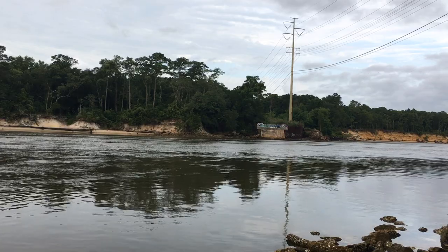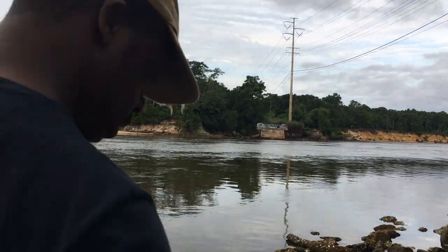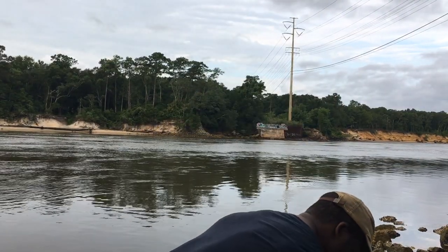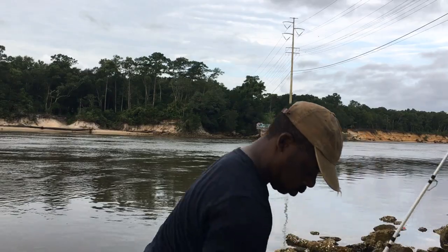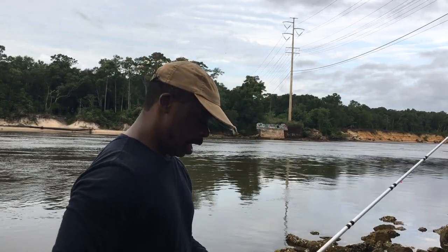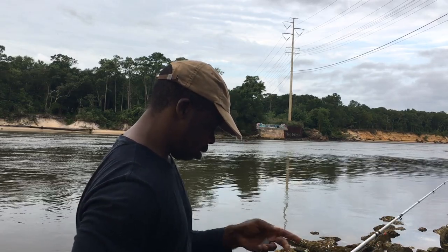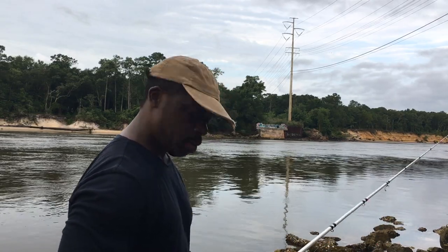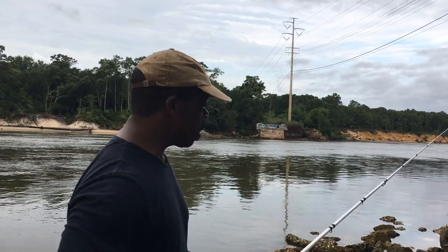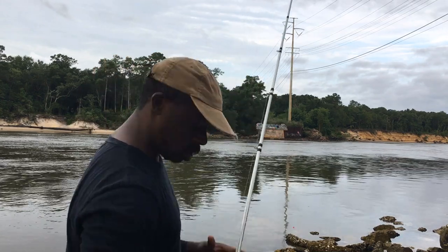Welcome back to OD5, this is Chris coming at you on a Monday morning with sand fleas at the intercoastal. I've been away for a couple of days, had some business to take care of, so I haven't fished for about two or three days. I'm just trying to see if the black drum are still in the area, so stay tuned.